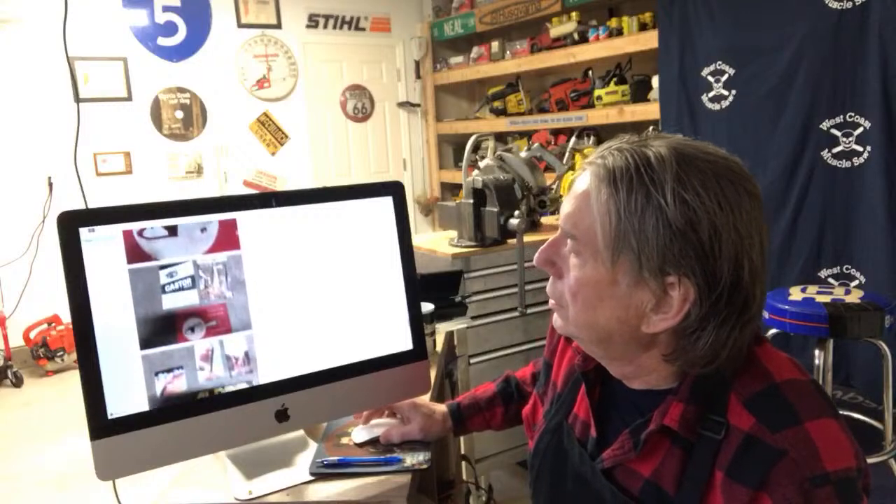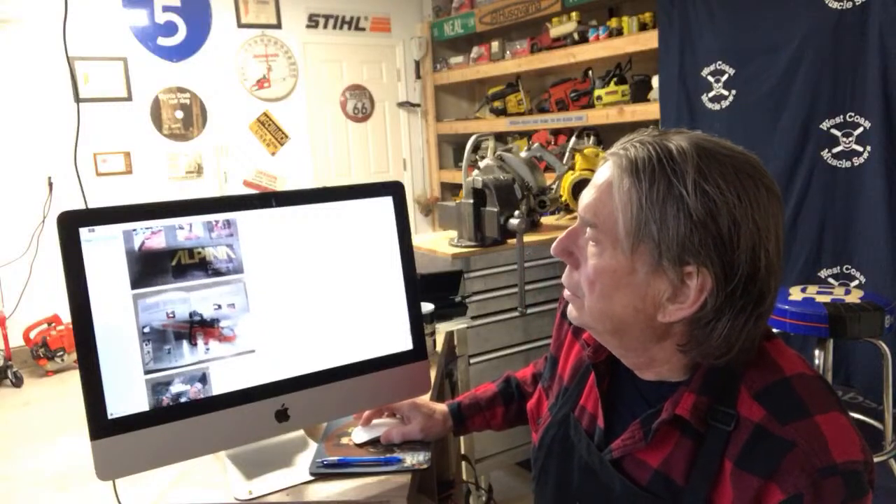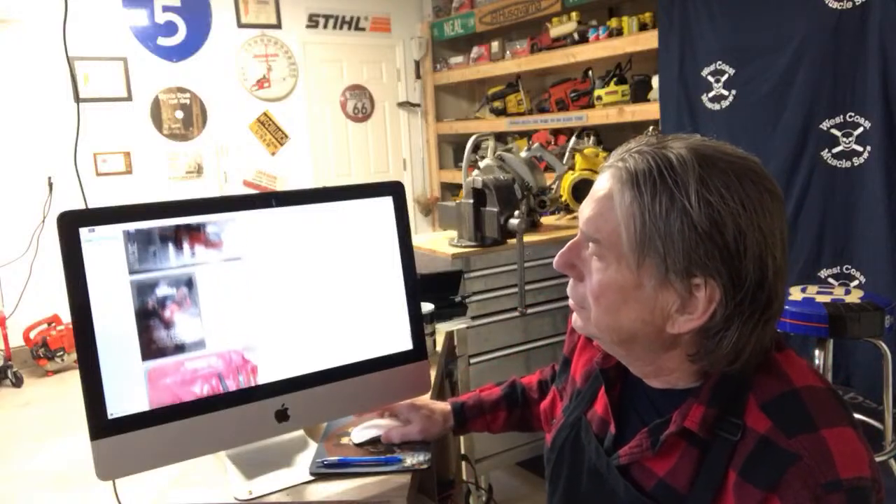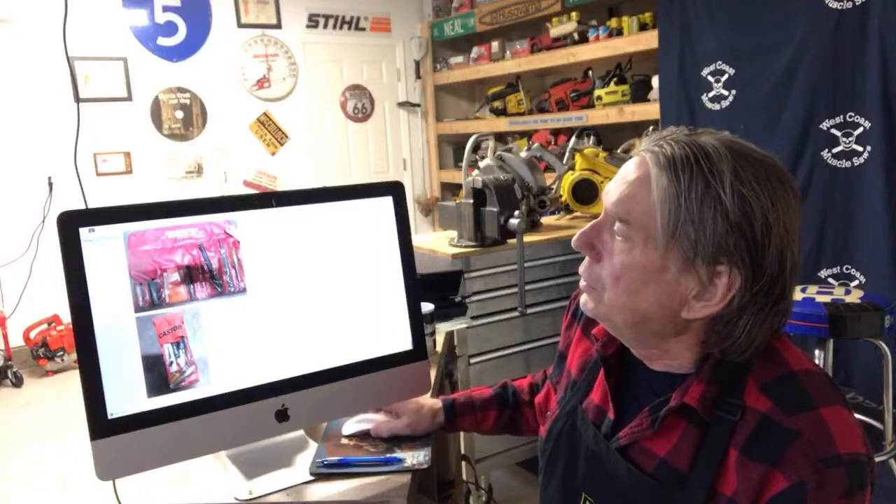They've got the Castor and Tanaka. We tried those — we weren't afraid to try anything. The guys are always wanting something new. Tanaka. He's got some really cool tool kits that came with the saws. Those are awesome. Thank you for sending that in, I appreciate that.